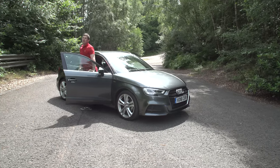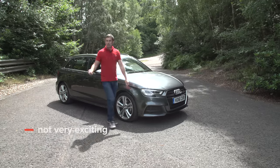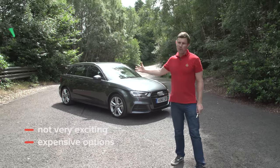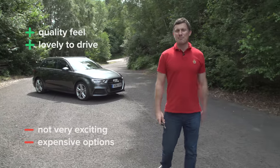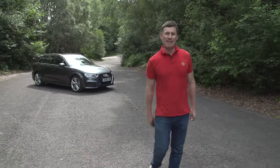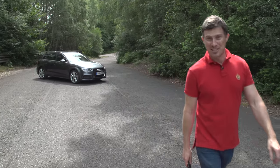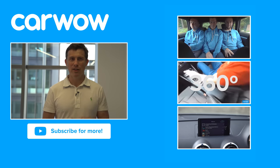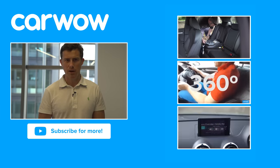So overall, what do I think of the Audi A3 Sportback? Well, it's not the most exciting car in the world and the options are quite expensive, but it feels like a quality product and it's lovely to drive. If you click up there you can get more information and find out the best deal you can get on an Audi A3 at carwow.co.uk. Thanks for watching — if you enjoyed this video please like it, share it, and subscribe to our channel. Click over there to watch our detailed practicality, infotainment, and 360-degree passenger ride videos.